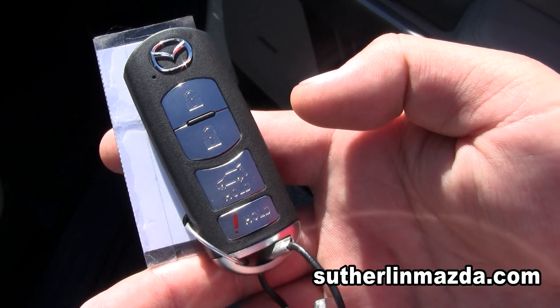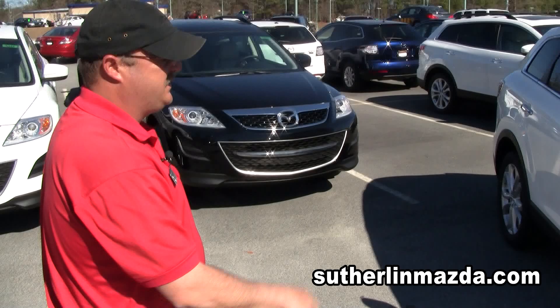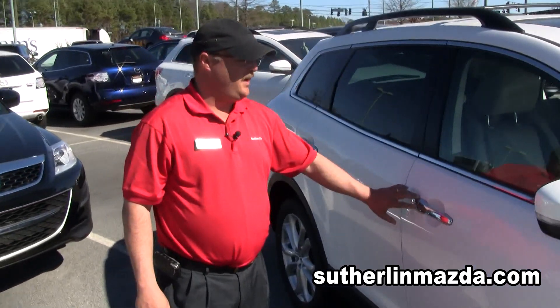It has to be within three feet of the car to activate the keyless system. With this vehicle, you have the side blinkers, and on the passenger side you also have the keyless entry right here.